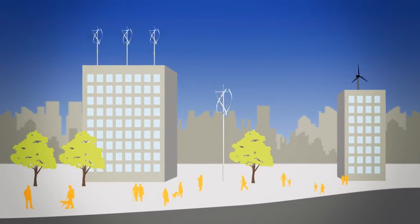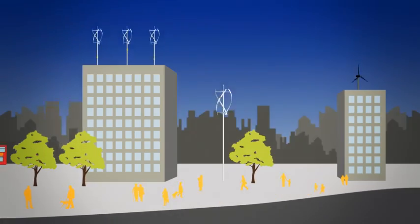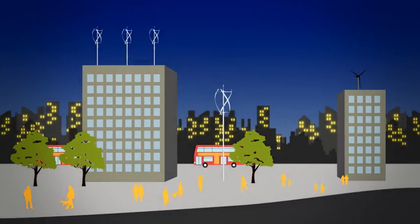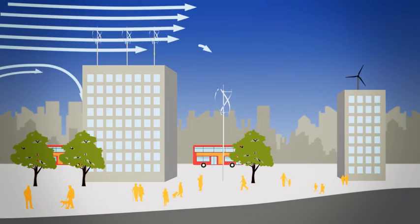This innovative wind turbine has been designed for use at the point of energy demand, which is an important advantage in locations where winds are turbulent, gusty and constantly changing directions.